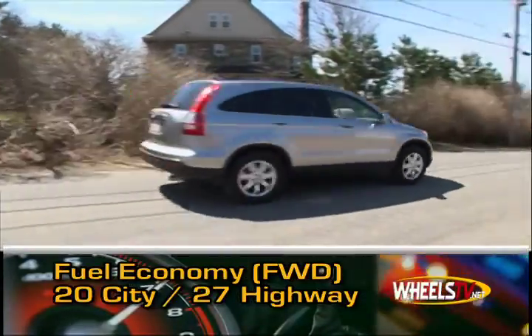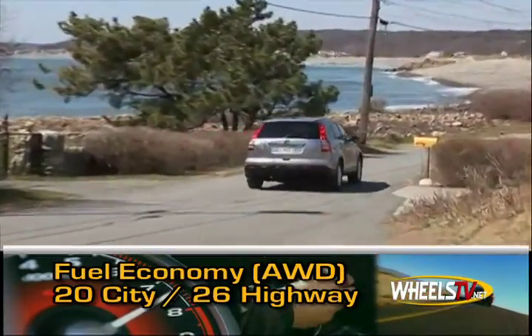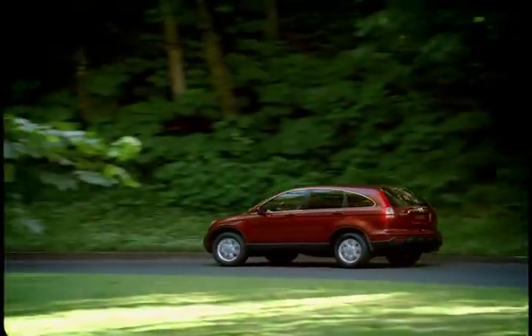Mileage is as follows. Three trim levels are available: the LX, EX, and luxurious EX-L.